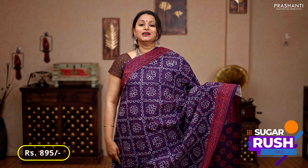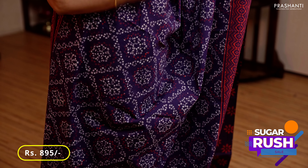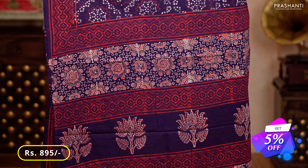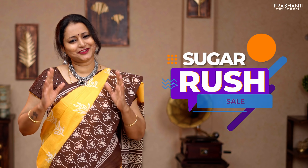Deep purple — the last one for today, with contrast printed borders on either sides, bandini style prints running all over the body, a printed pallu, and a floral printed blouse, priced at 895.